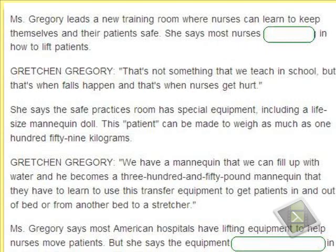It's not something that we teach in school, but that's when falls happen, and that's when nurses get hurt. The safe practices room has special equipment including a life-size mannequin doll. This patient — meaning the mannequin — can be made to weigh as much as 159 kg. The mannequin is used as a simulated patient so nurses can practice lifting and moving.